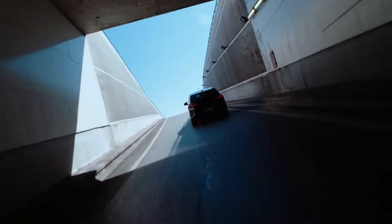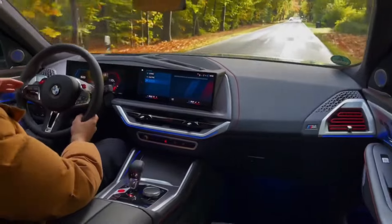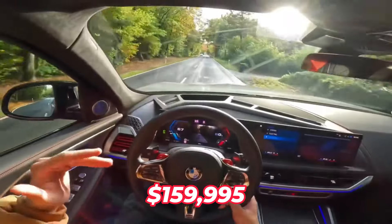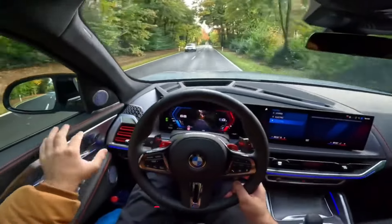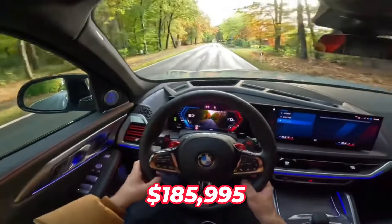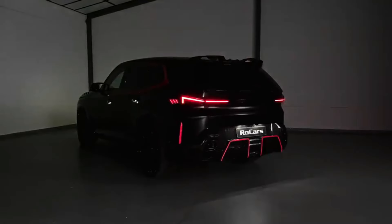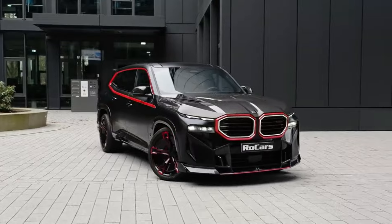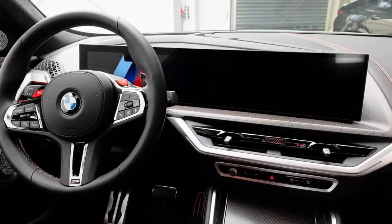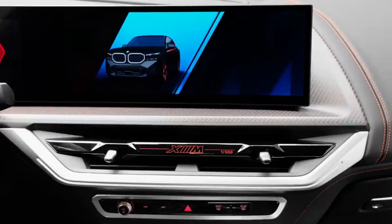Depending on the model and extras, the 2024 BMW XM might cost anywhere from $159,995 to $185,995. The XM has a high starting price but offers a plethora of luxury options, such as large 23-inch wheels, leather seats, a stylish curved touchscreen display, and numerous driver assistance features.